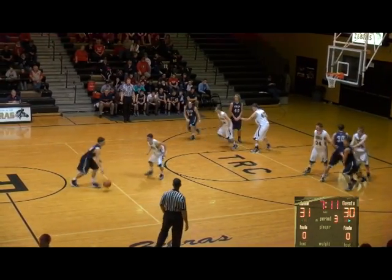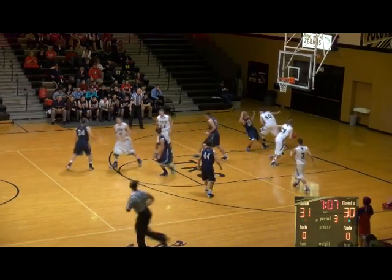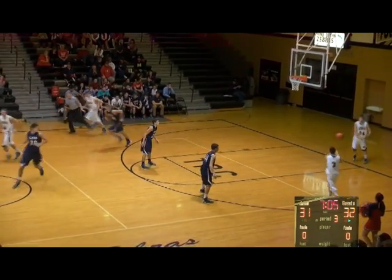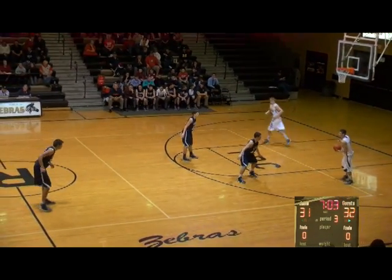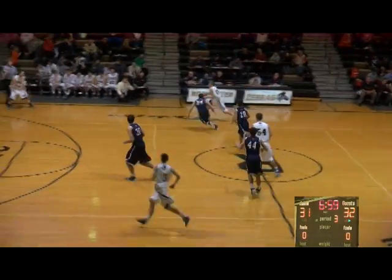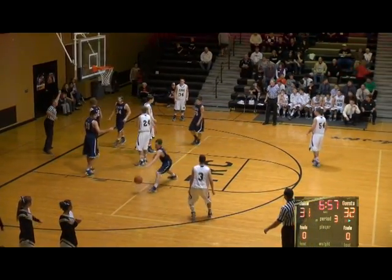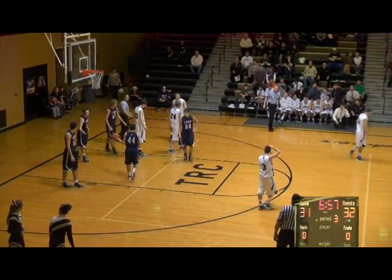Kiesling turnaround jumper in the paint is good — that's a good-looking shot by Kiesling. A little different look by Cass: they didn't have him bring the ball up the floor, they ran him off some screens for an open look. Gordon gives to Garrick — and we're going to have a foul on the play. I believe Luke Kennedy just picked up foul number three. That was certainly away from the ball.